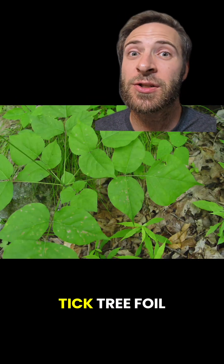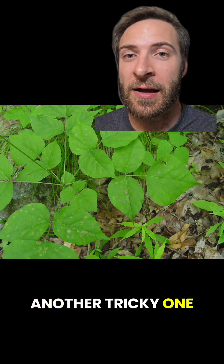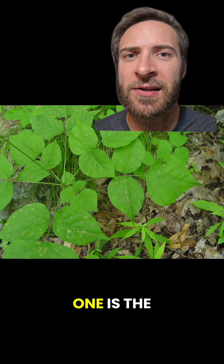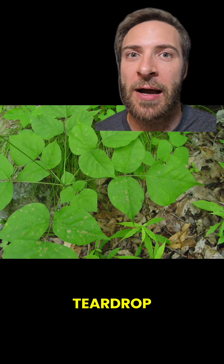And this is tick trefoil — another tricky one. Red on the stem and the middle leaf is bigger, but these leaves aren't shiny and the middle one is the wrong shape: it's way too wide, like a fat teardrop.